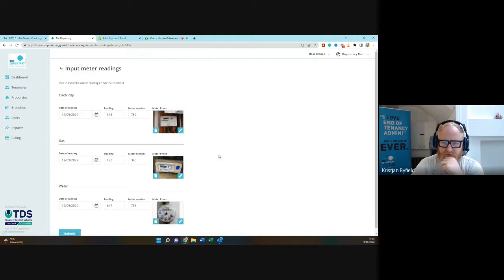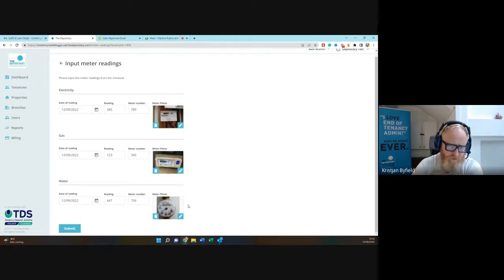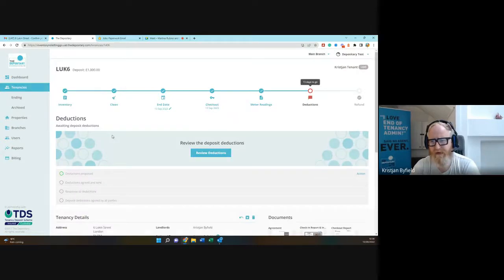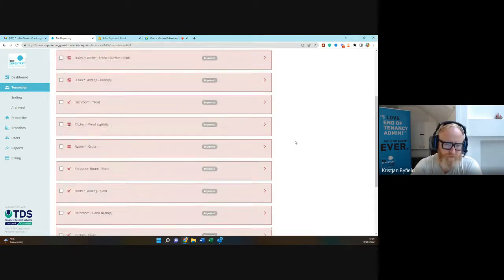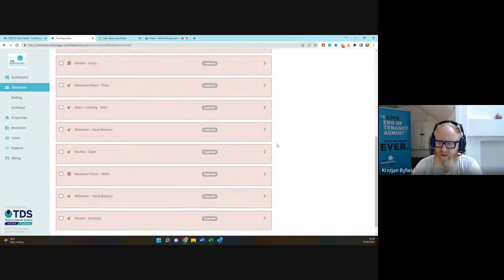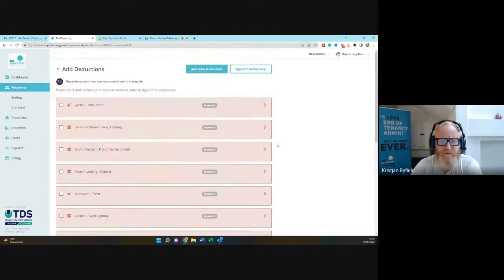Let me take it back a step. We've validated the checkout has taken place, which in our platform validates the end date. The checkout report has been uploaded and is in the system. If we hop across to meter readings — here we go — we have extracted all the meter reading data out of the report: the reading, the meter number, the photo if it's there.